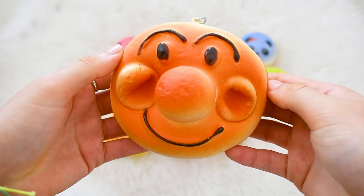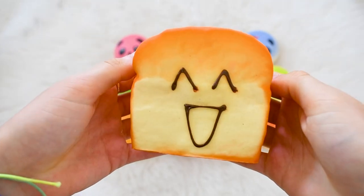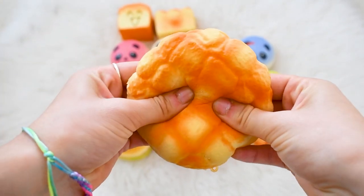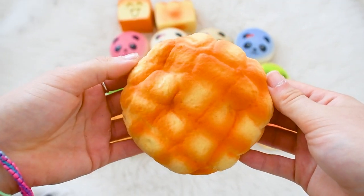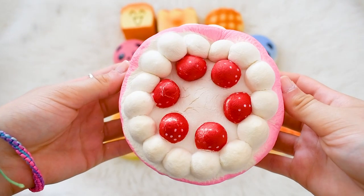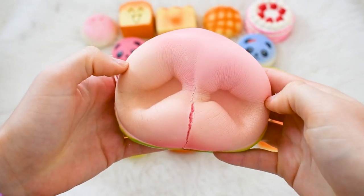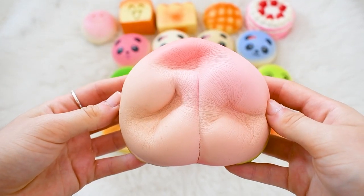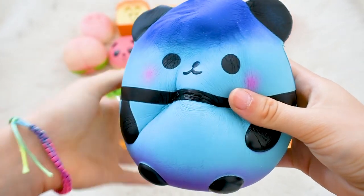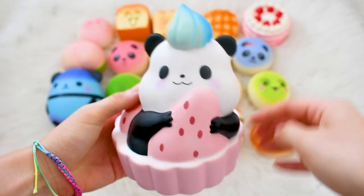I have Anpanman, a roti toast, a bread bun, a melon pan bun, a cake, a marshmallow bun, a really defected peach. I have this humongous galaxy panda, which is one of my favourite squishies. Here I also have another panda which is like in a cake and it is super super cute.